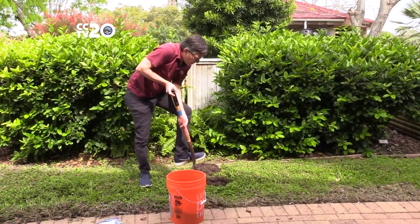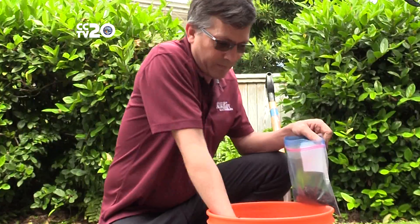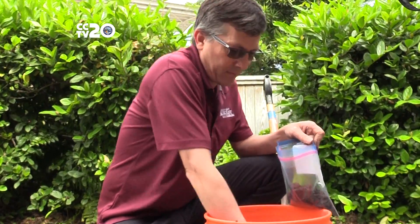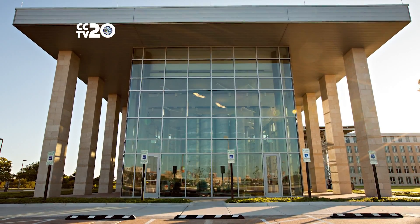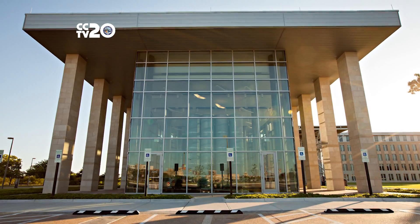They can collect 10 to 12 samples from their soil about a foot deep and return the bagged soil kit to any location. The kit will be sent to a lab at Texas A&M University College Station for testing, and results will be emailed to residents.